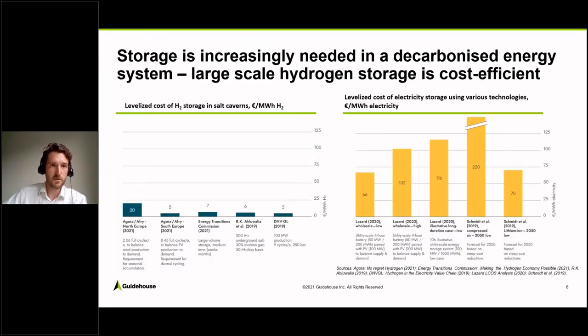Looking at the cost of different types of hydrogen storage: we looked at different studies forecasting the cost of hydrogen storage in salt caverns, and it's mostly between 5 to 20 Euros per megawatt-hour of stored hydrogen. Whereas if you use levelized costs of electricity storage using various technologies — for example batteries — you would end up with significantly higher costs, ranging from 66 Euros per megawatt-hour and even increasing to over 200 Euros per megawatt-hour of stored electricity.